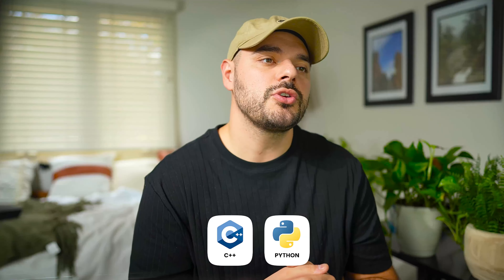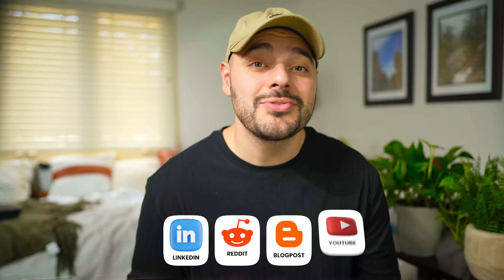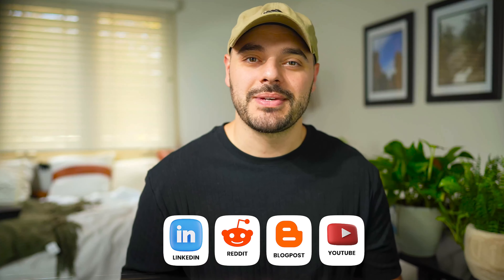Number five is sharing what you learn online with others. Every single day I post new helpful tips about software development on my LinkedIn — I'll post the link below. Sharing continually helps solidify ideas in my head and allows me to repeat and remember the things I want to retain.